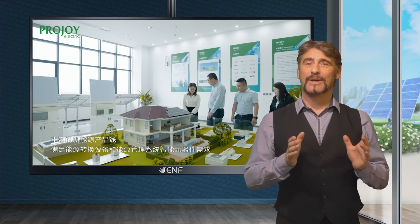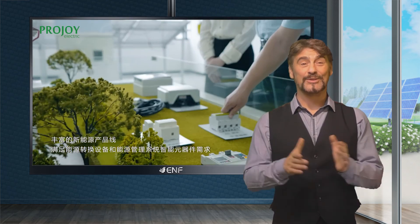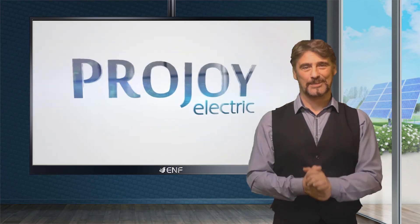We can offer reliable and cost-effective products. Contact us and we'll be happy to help you.